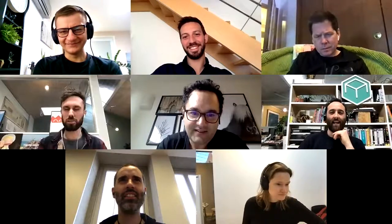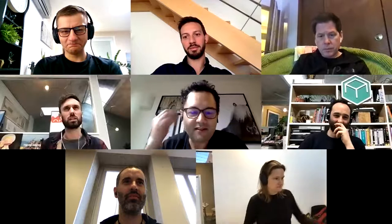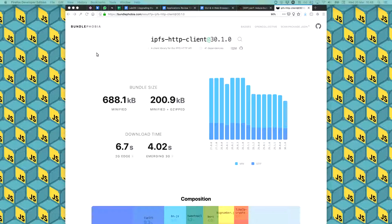Alan Shaw: I know Hugo already mentioned it but it's worth highlighting again — the bundle size work on the HTTP client is so much smaller than it used to be. It's about 3% or so smaller now, down as pull requests have been merged and released. There's a saving of around 200 kilobytes non-gzipped, which is just incredible. Thanks again to Hugo for all of the work.